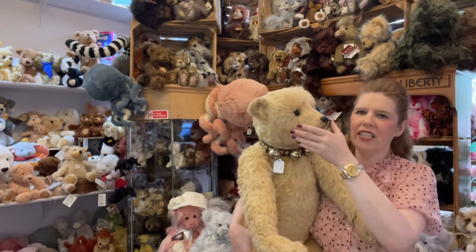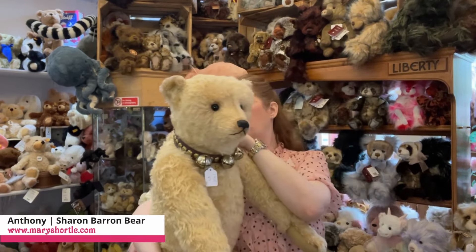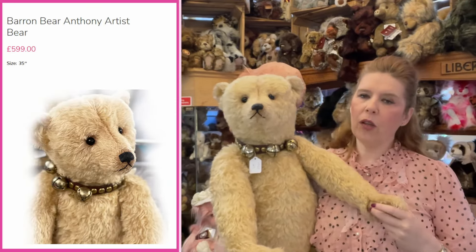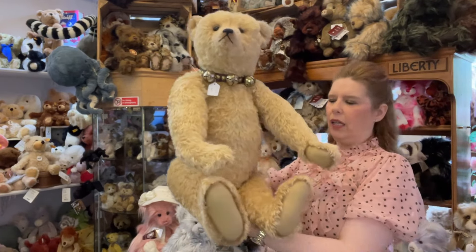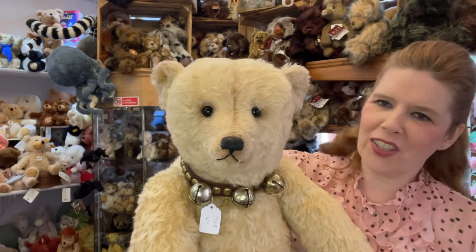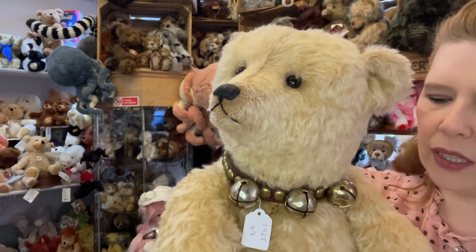Going even larger here - this is a 35-inch piece, Barron Bear limited edition of only three pieces. This is actually number one; his name is Anthony. With that beautiful blonde mohair, this time slightly slimmer in the overall body. But look at that face - doesn't he just absolutely melt you?